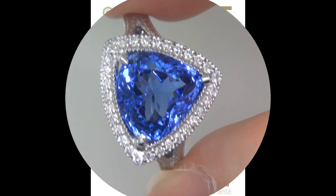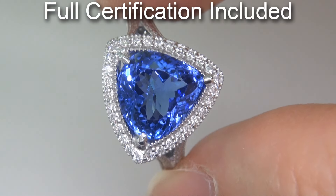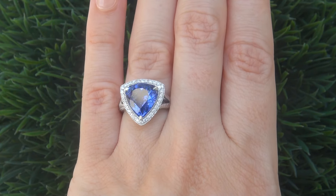Included with the item are both the GIA report and a certified jewelry report that documents the authenticity, quality, and characteristics of the ring. At the request of our consigner, this showroom beauty must be sold immediately.